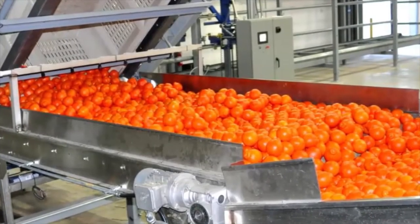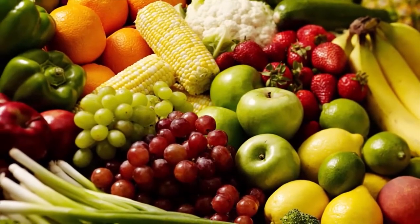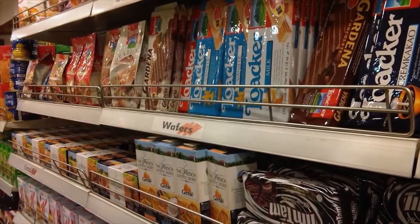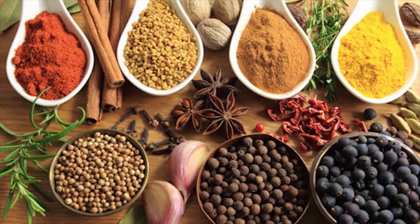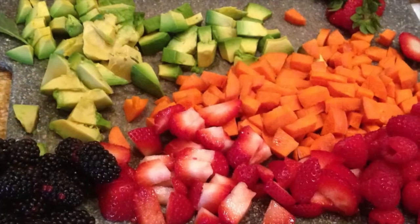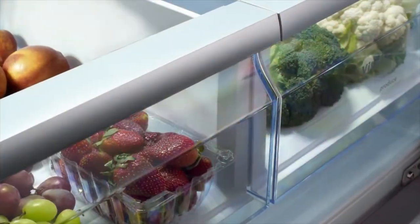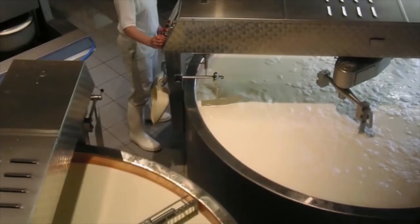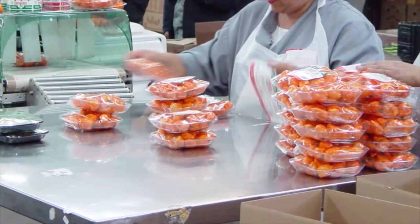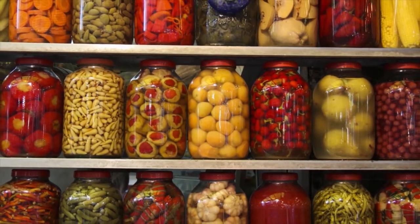Food processing is the method of converting agricultural produce into intermediary or finished foods which are safe for consumption. They could be processed foods, ready to eat foods, food additives, or food used to prepare other food products. It includes numerous primary activities like slicing, grading, or freezing, as well as secondary activities like pasteurization and packaging. Food processing also focuses on food preservation as a method of enhancing the shelf life and quality of processed foods.